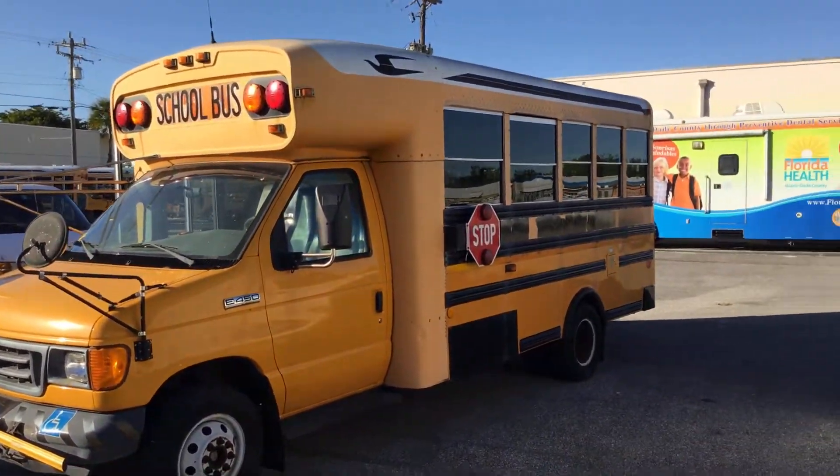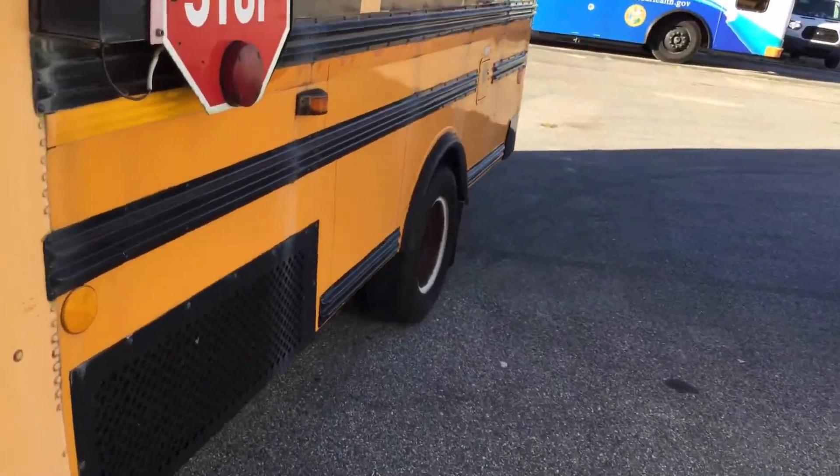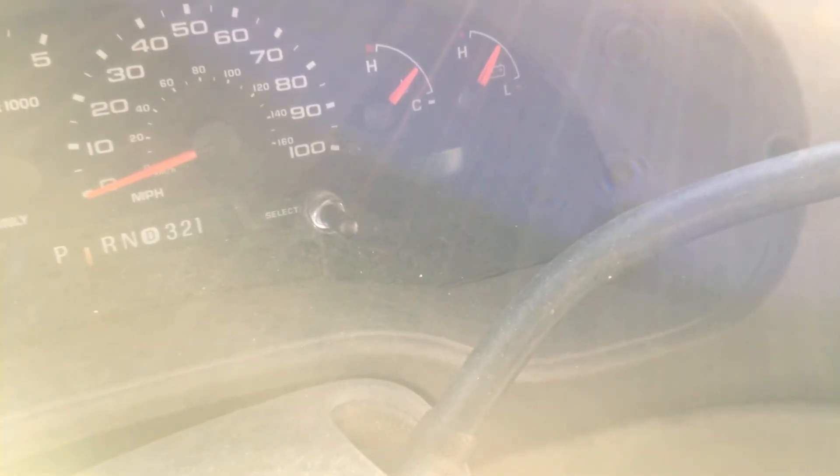This bus cranked right up. As soon as I put the jumpers on, I didn't have to spray it with starter fluid or anything — it just started right up. The odometer reads 85,748 miles.